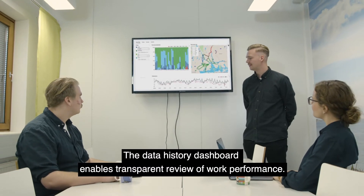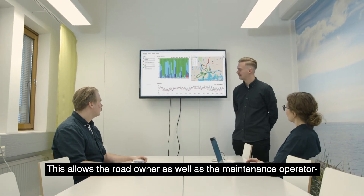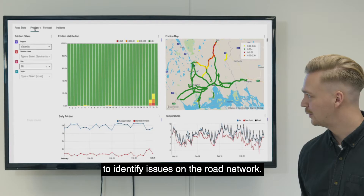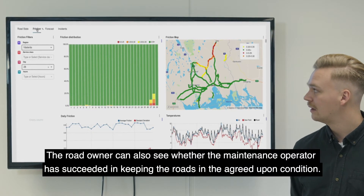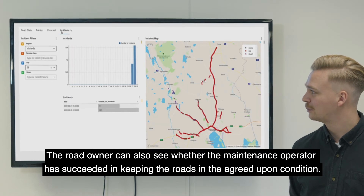The data history dashboard enables transparent review of work performance. This allows the road owner as well as the maintenance operator to identify issues on the road network. The road owner can also see whether the maintenance operator has succeeded in keeping the roads in the agreed-upon condition.